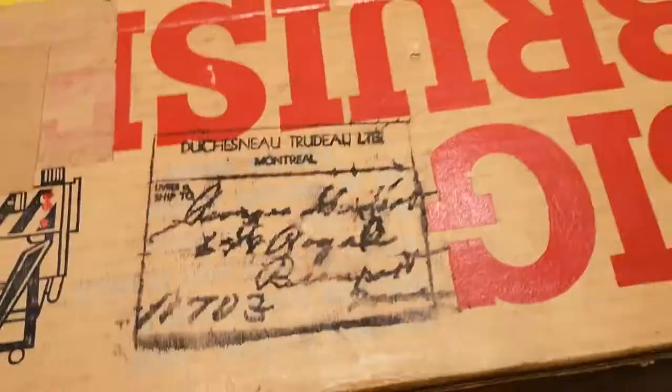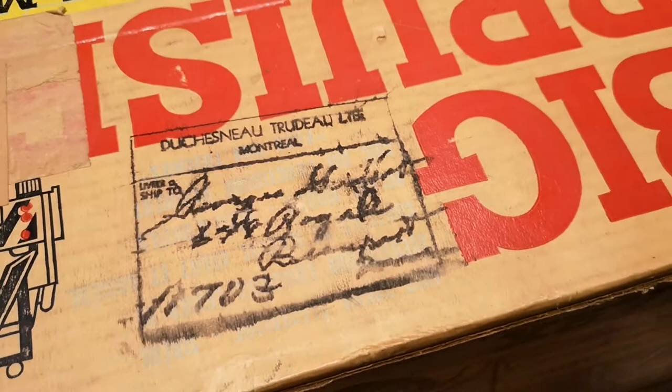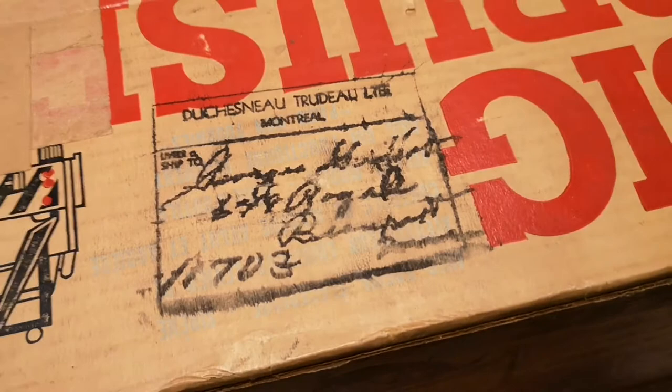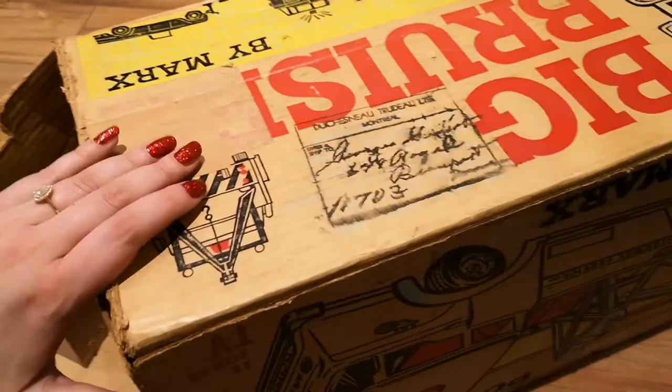On this shipping stamp it reads: to Duchenneau Trudeau Ltd. of Montreal, Quebec. From what I could gather online, that was a company that came into being in 1912, went through a few name changes, became Duchenneau Trudeau in 1940, and was then dissolved in 1986 or 1987 — fitting with the time frame of this toy from the 1960s.